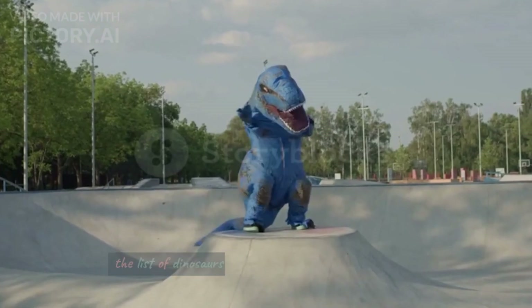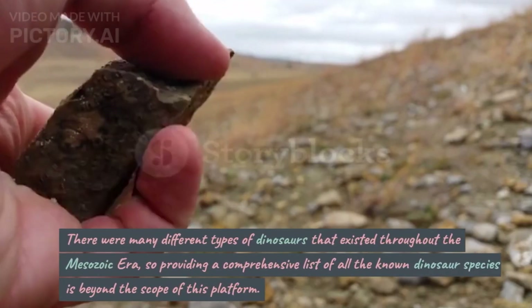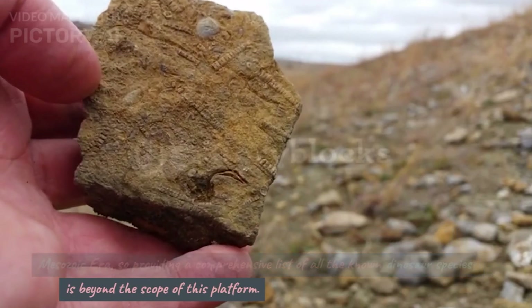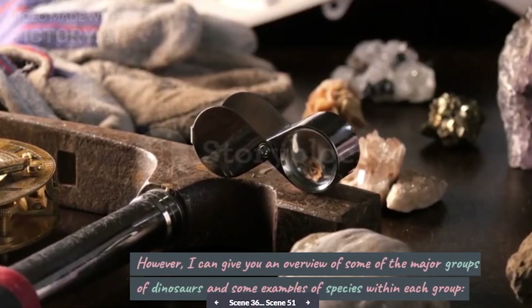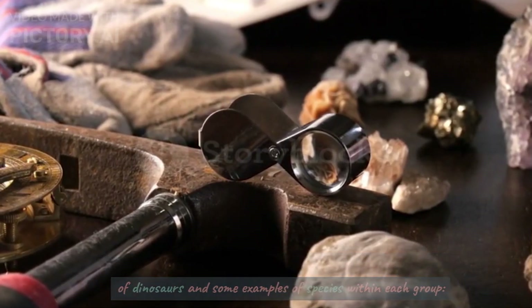The list of dinosaurs. There were many different types of dinosaurs that existed throughout the Mesozoic era, so providing a comprehensive list of all the known dinosaur species is beyond the scope of this platform. However, I can give you an overview of some of the major groups of dinosaurs and some examples of species within each group.